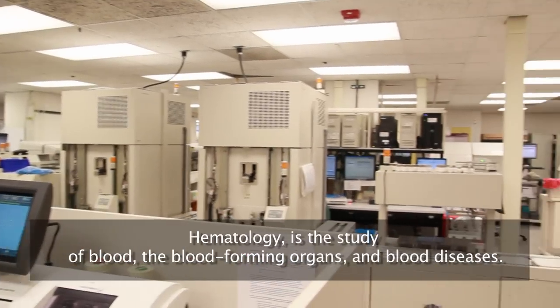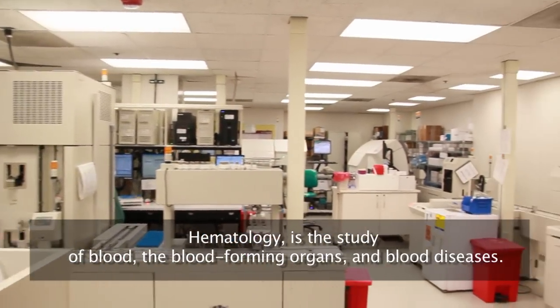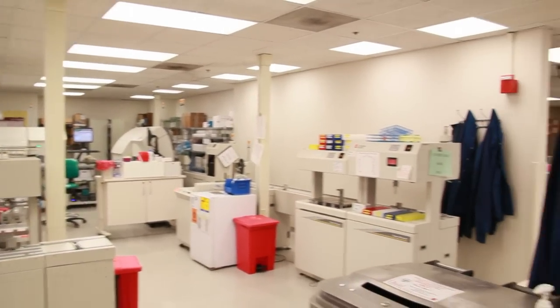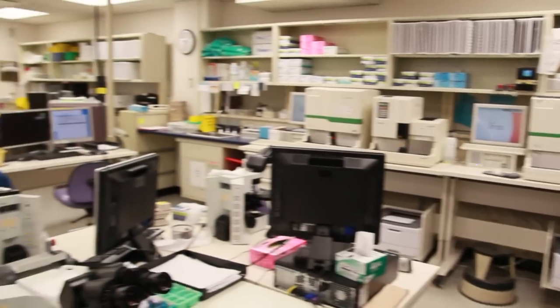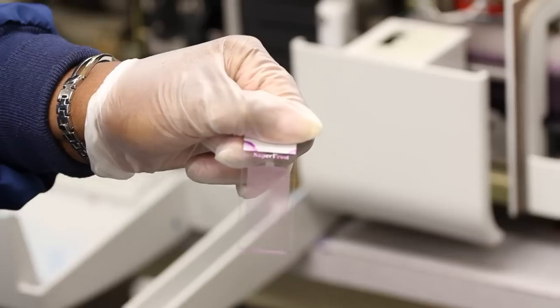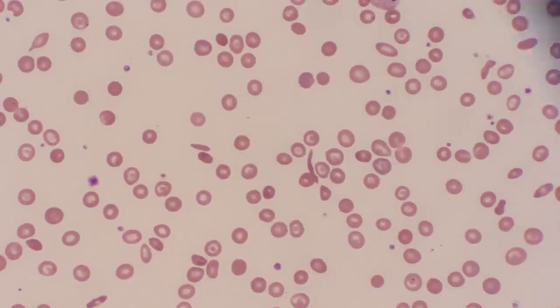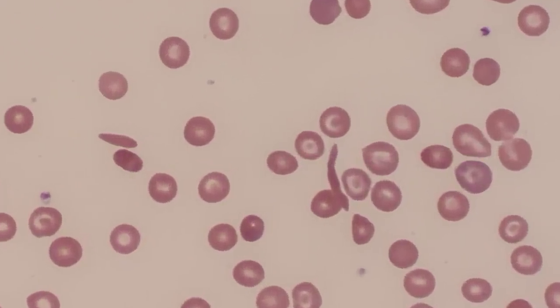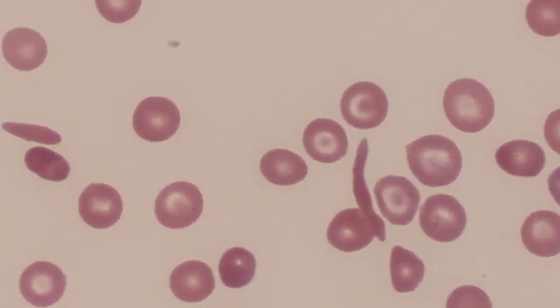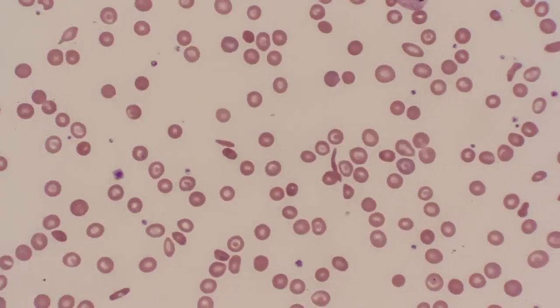This is hematology. This section is part of hematology, which is a differential area, and the whole automation system is hematology. If you look at the sickle-shaped cells, those are sickle cells. A patient usually, when they come in, they're in a sickle cell crisis, and we can tell by the sickle cells and the morphology of the patient's blood count.